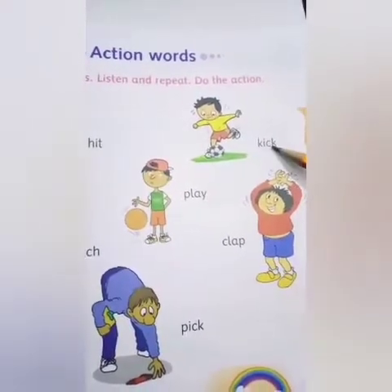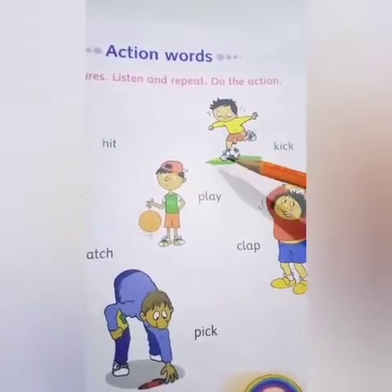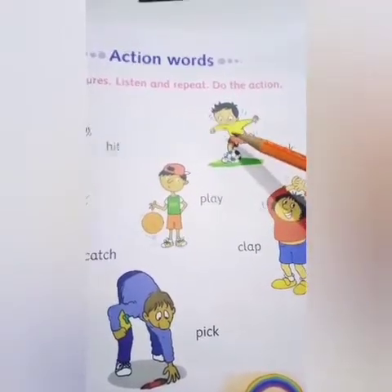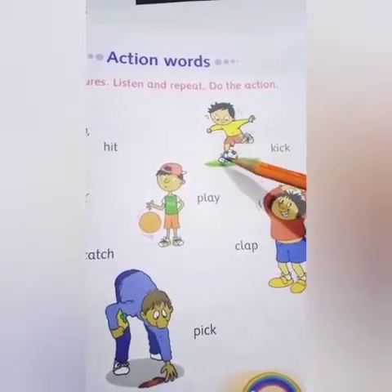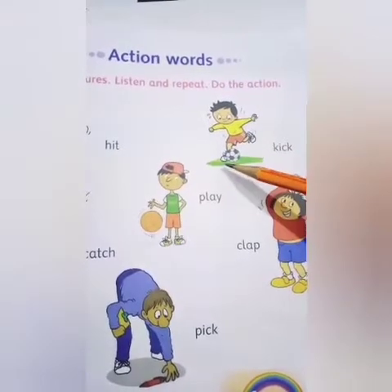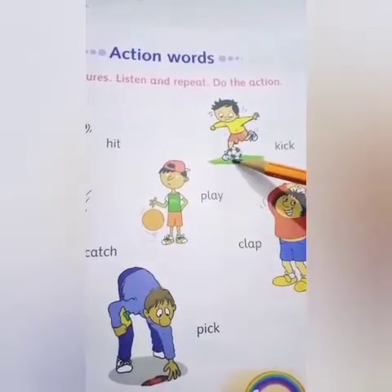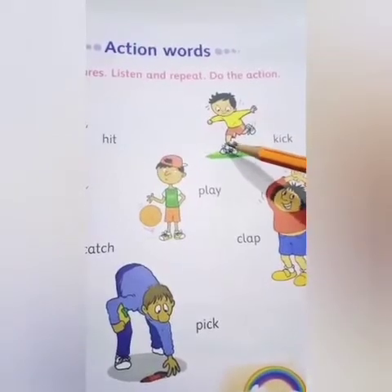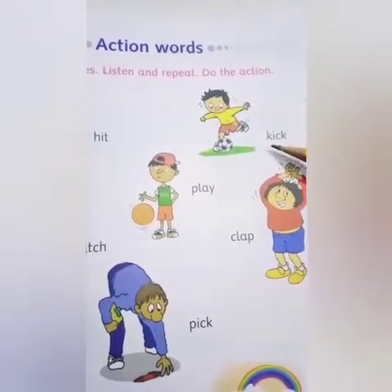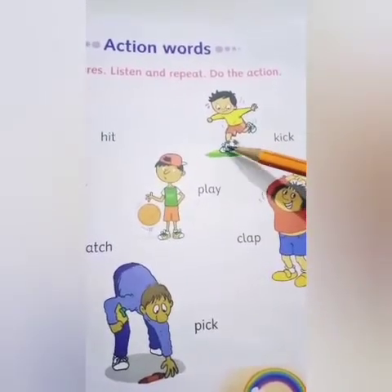Next: K-I-C-K. Kick. Here you can see a boy and a football, and this boy is kicking this football. Kick means hitting something with your leg. When we hit something with our leg, it is called kick. So, kick means leg se hit karna.